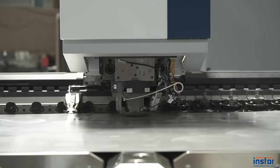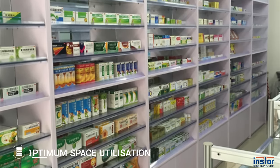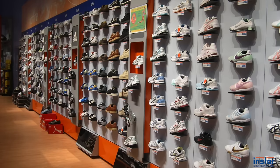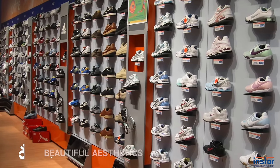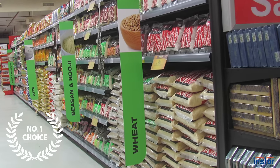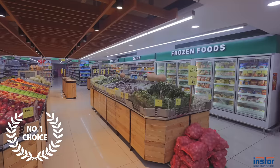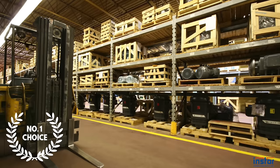Our commitment to superior quality, innovations in design for best use of floor and wall space, certified durability, modern aesthetics, single point execution and industry's best customer care makes us the number one choice for display racks, retail fixtures and various smart warehousing and industrial applications.